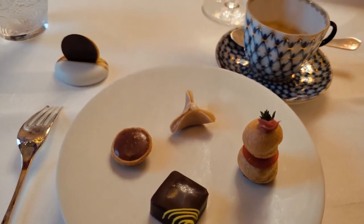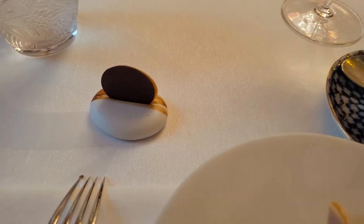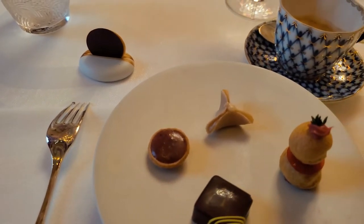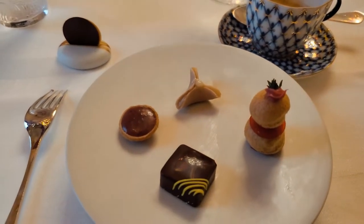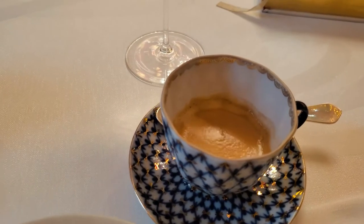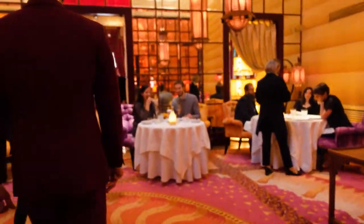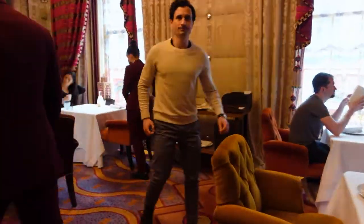And then the final course — course five — consisted of petits fours and espresso. Everything was delicate and beautiful to look at, but more importantly it was so scrumptious. This whole entire meal was delicious. The setting was beautiful, the room that I was in was stunning. You could take picture after picture here. It was so great.